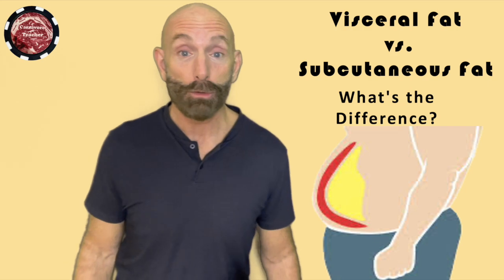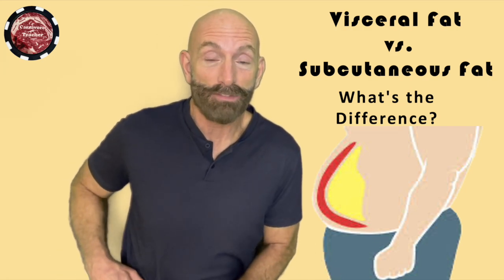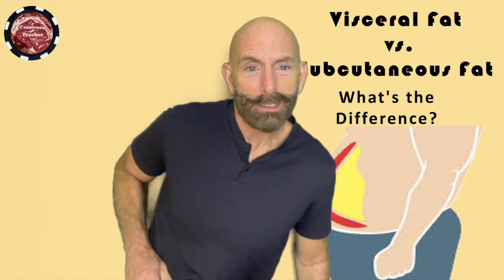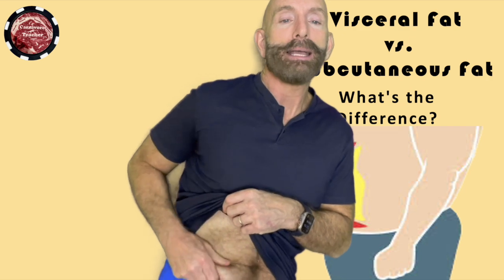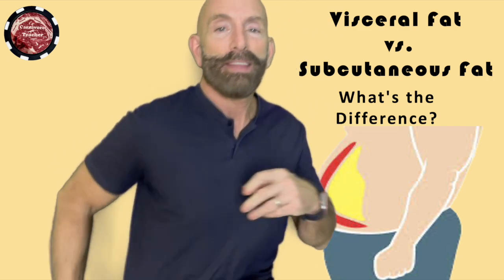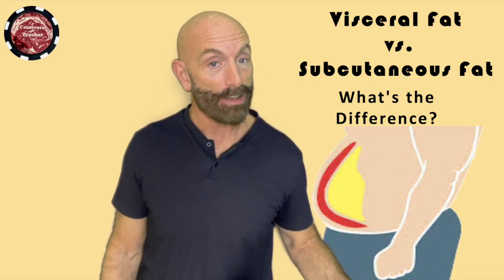What is the difference between visceral fat and subcutaneous fat? Subcutaneous fat is the stuff that jiggles, that you can grab. Let me show you in the camera — I can grab my subcutaneous fat. I got a little chunk of it here. That's subcutaneous, and it's okay to have a little bit of subcutaneous fat.